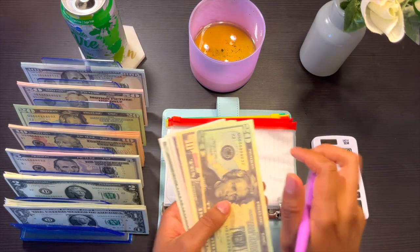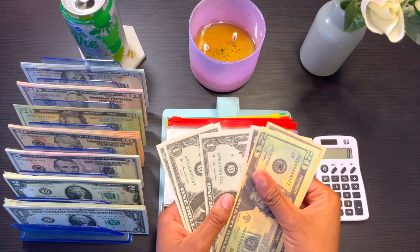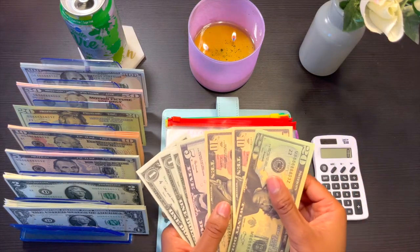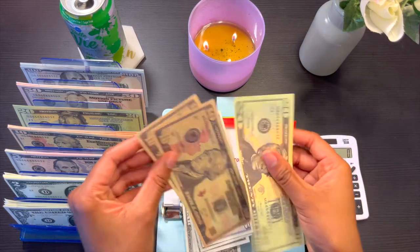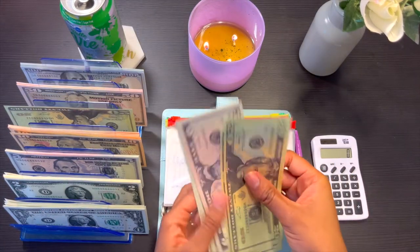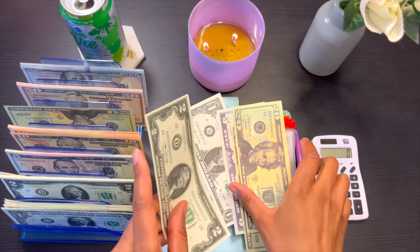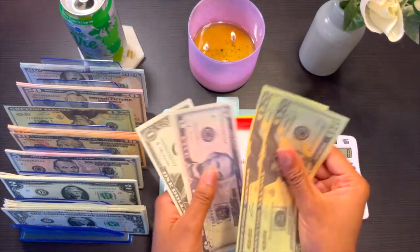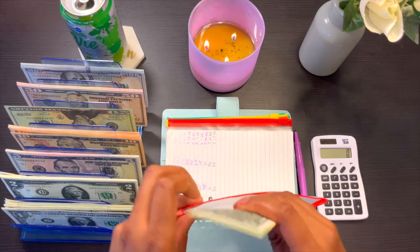For electronics, it looks like we currently have: 20, 30, 40, 45, 46, 47, 48. So I'm going to take those two tens and swap them out for a 20, and then grab a couple ones and swap those out for a two-dollar bill. So we still have 20, 40, 45, 47, 48.